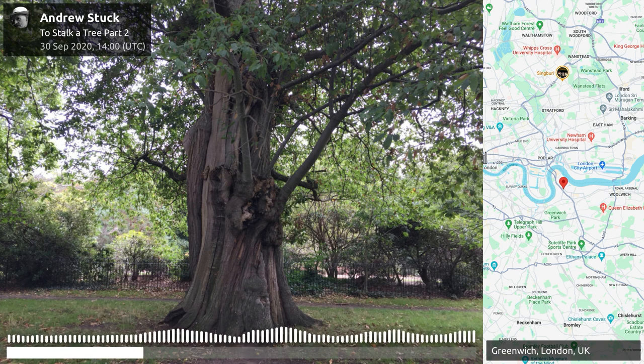They have huge hollowed out trunks. They're still producing chestnuts and it won't be long before people come and harvest them. This one I'm standing by probably takes a good few seconds to walk around — 17 paces indeed.